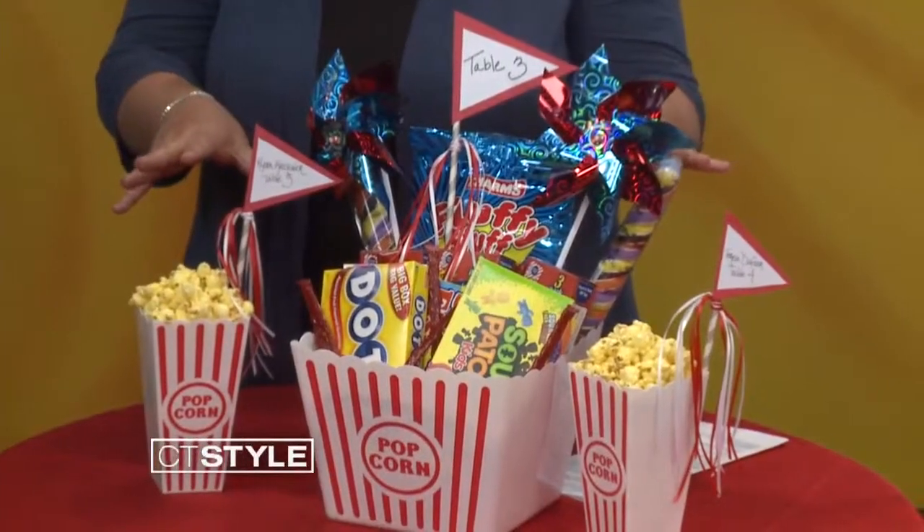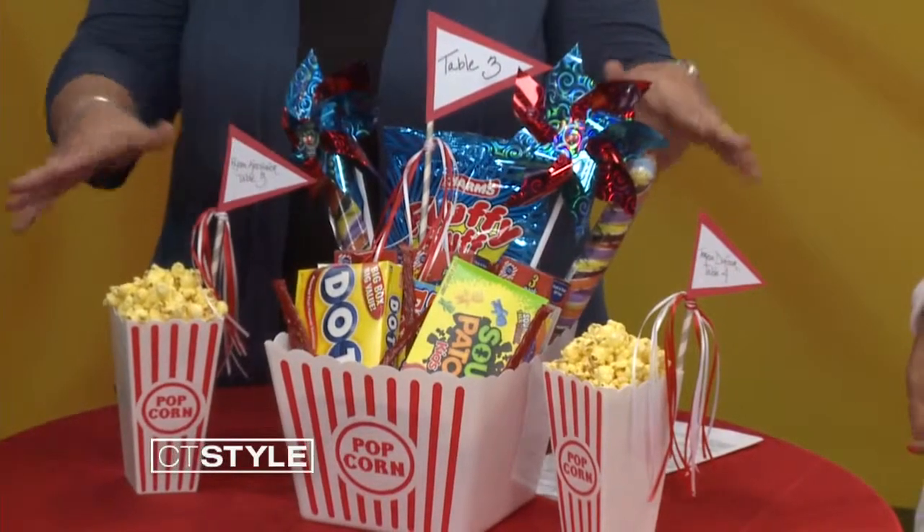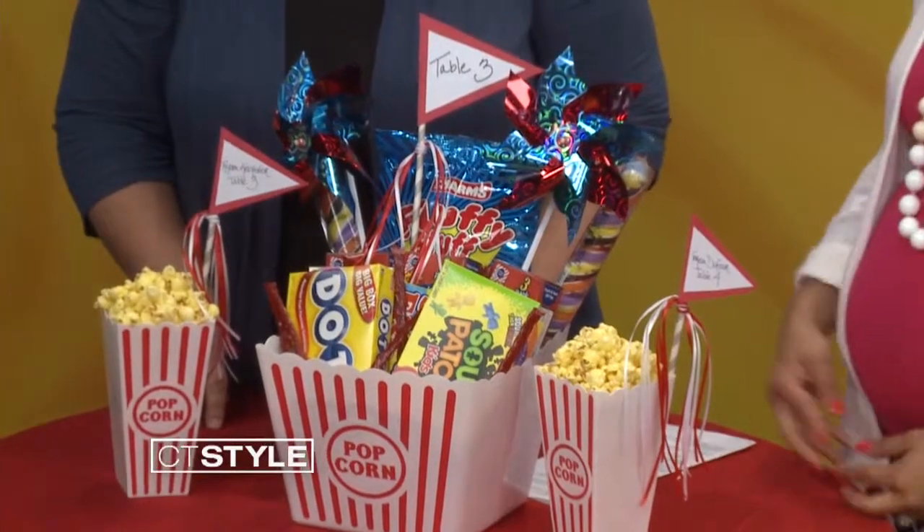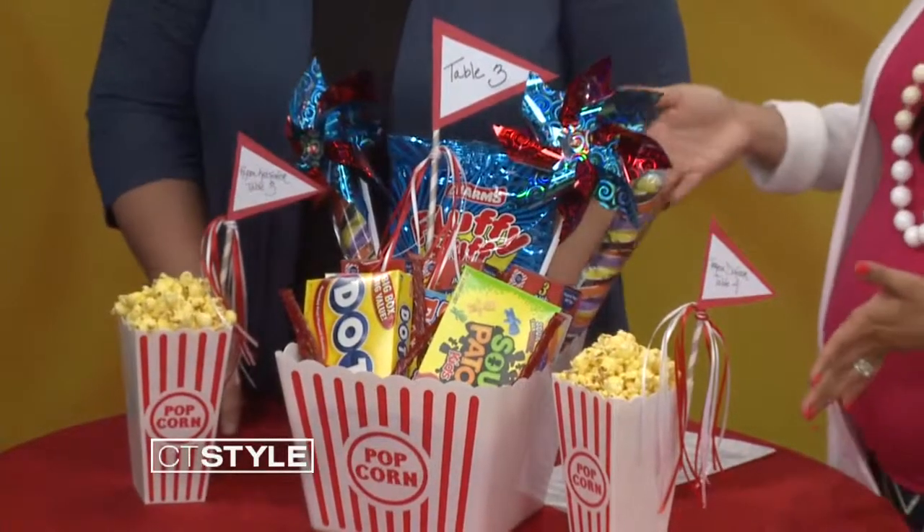So what did you bring with you today? We have three examples. This first one is our least expensive and easiest to put together. A lot of weddings today are doing carnival themes. This is completely fun. All of these products were found at the dollar store, so this was all under $20 total. People are going to love seeing this at their table.